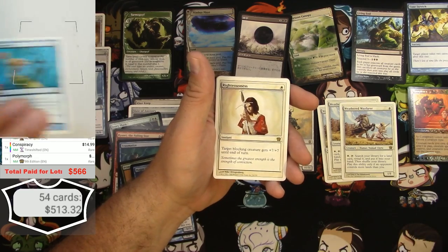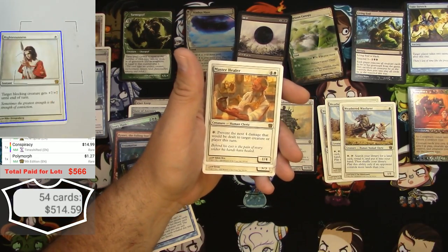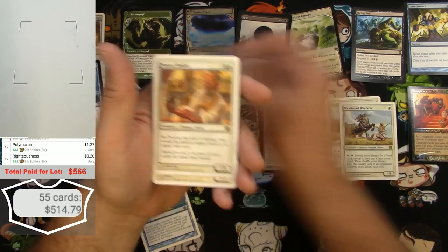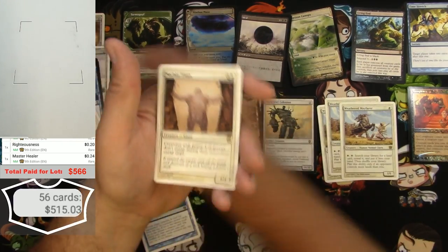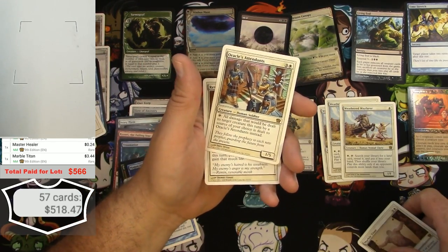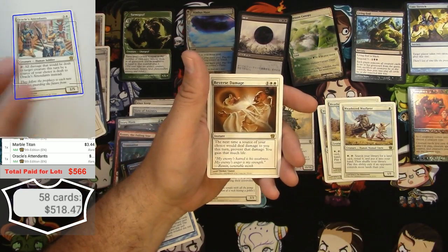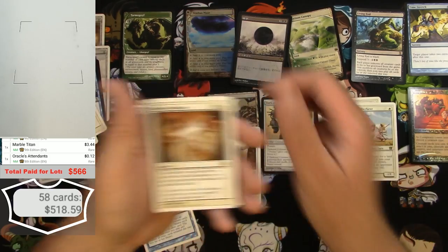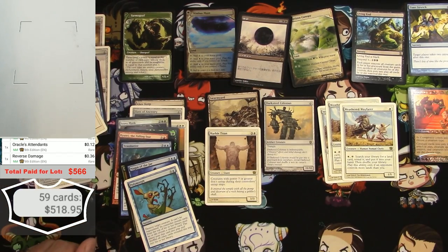Polymorph — actually a buck. Righteousness — not much. Master Healer — not much. Marble Titan — shouldn't be much. I'm wrong as usual. Oracle's Attendant and Reverse Damage — we're getting there.